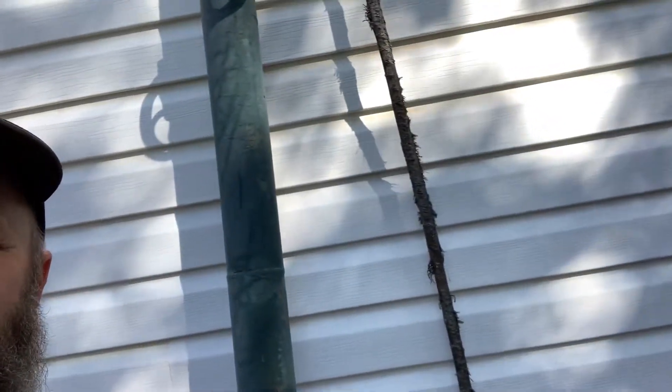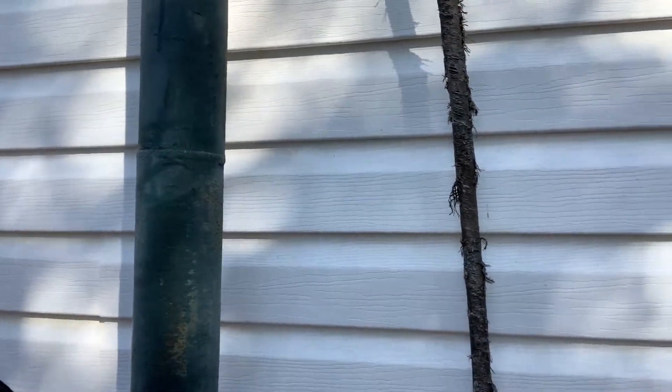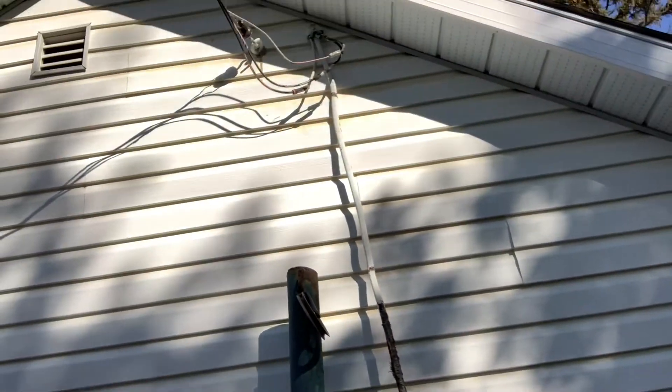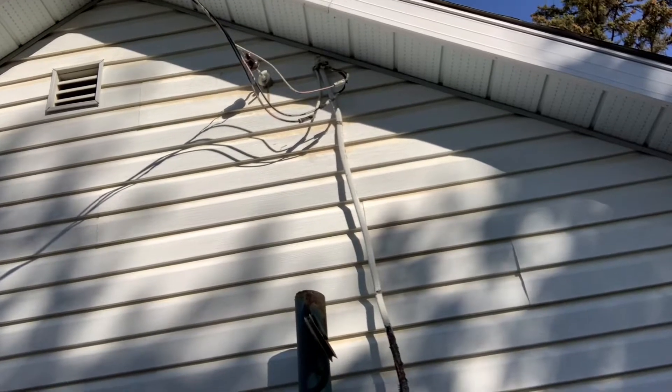Today we've got a home that has an old 70 amp service. You can see behind me here we've got the old meter base and the old service conductors, which are quite frayed and deteriorated by the sun and have no straps. When they redid the siding they just left them hanging there. There's the old service connection — it's quite low.